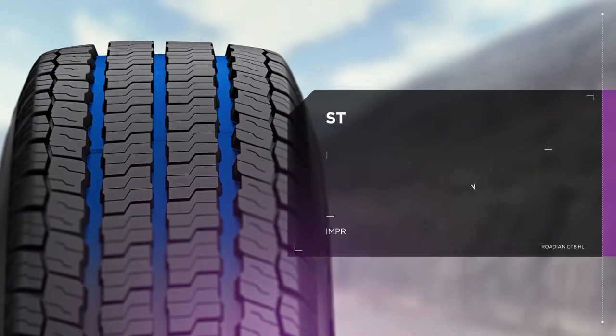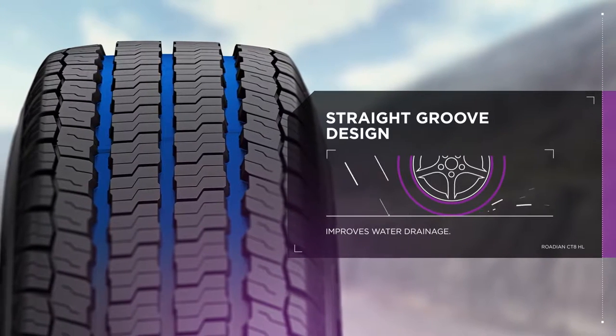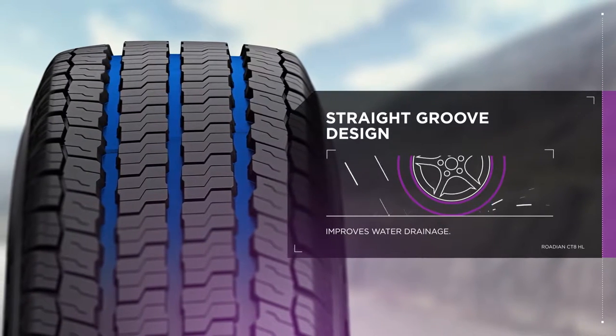Wet weather won't deter the CT8HL. Its straight groove design improves water drainage performance.